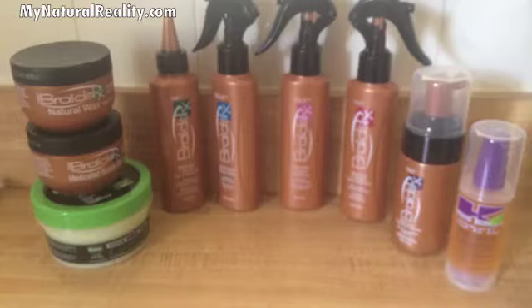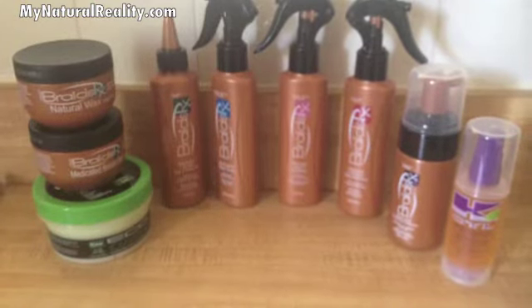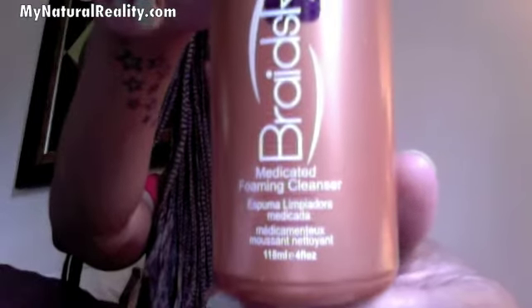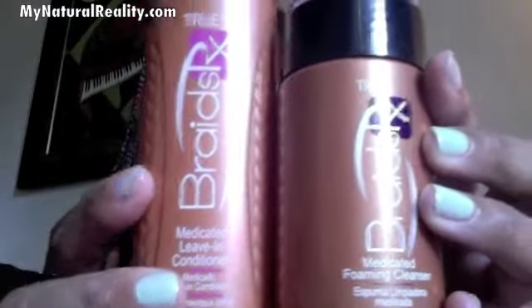Hey guys, I'm here to do a review for you on a product by the makers of the ecogel family. I used the medicated foaming cleanser on my braids as well as the medicated leave-in conditioner, and I felt that both left my hair very clean and didn't leave any type of residue.